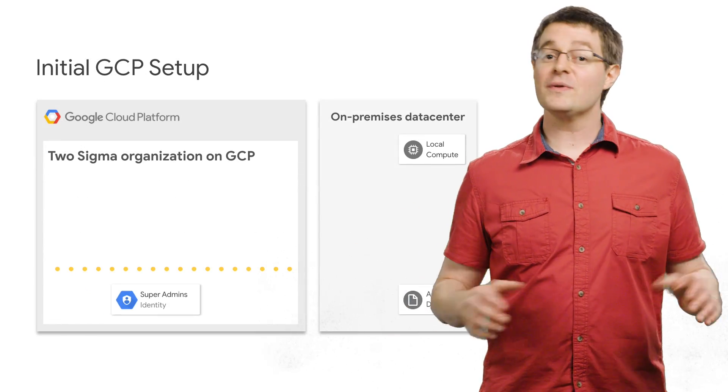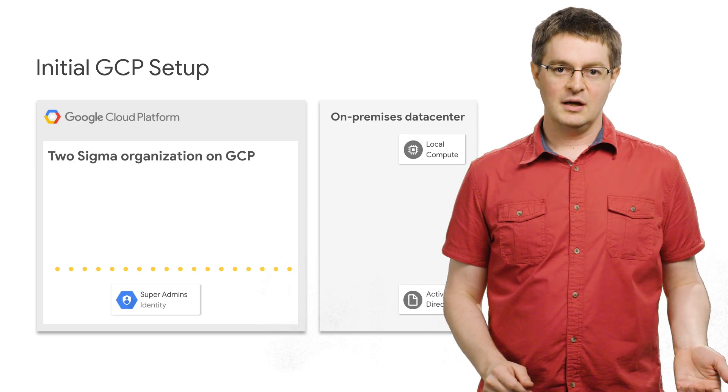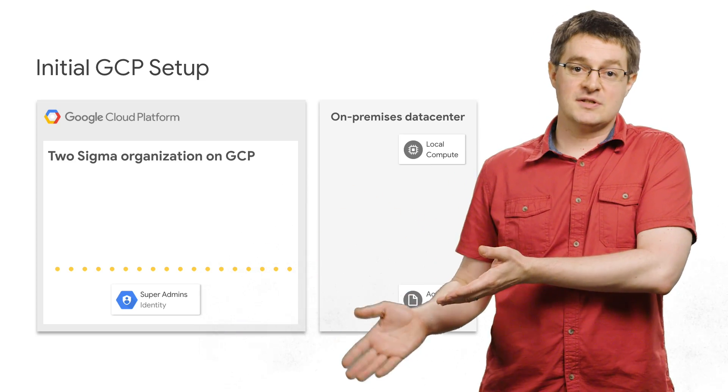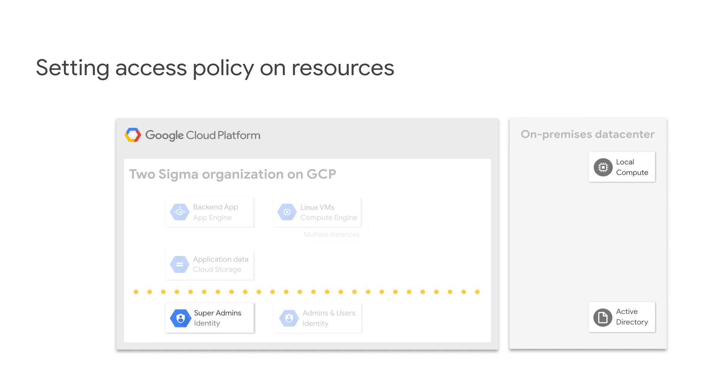They begin, like any of us, with a brand new GCP account and a super admin identity or two. Of course, they have existing on-premise resources, including their authoritative identity provider — in this case, Active Directory. Then they create a few compute and storage resources.